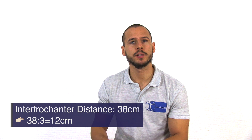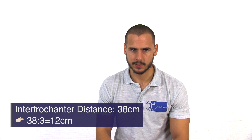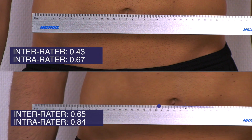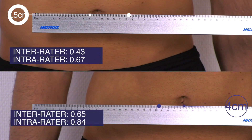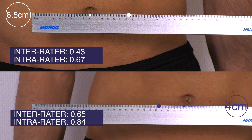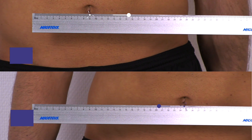Third is single leg stance. The patient is instructed to stand with the feet apart at one-third of the intertrochanter distance, then proceeds to stand on one leg. The amount of lateral shift is measured. The norm is usually 8 cm, and a discrepancy of more than 2 cm between sides is considered abnormal.